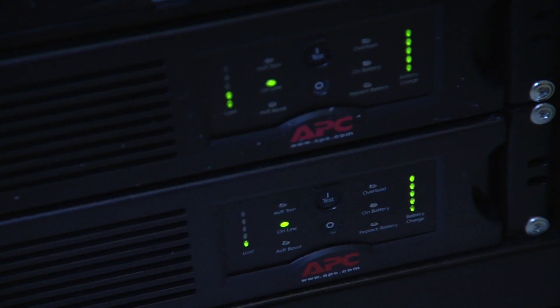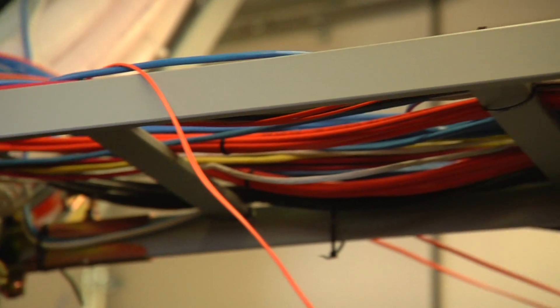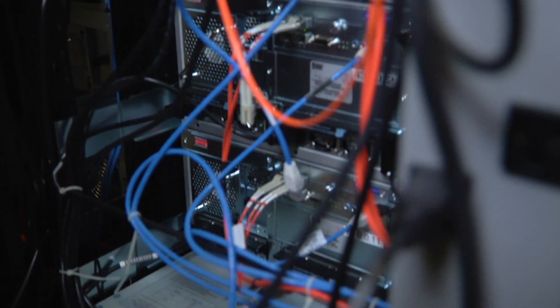It was a really challenging thing to have a redundant system for email — it was cost prohibitive and difficult to set up and maintain. Google has to worry about that. They have to have multiple data centers, and in the event of some kind of disaster, recover immediately. I don't have to worry about that any longer.